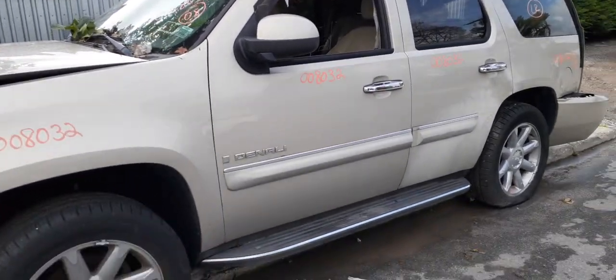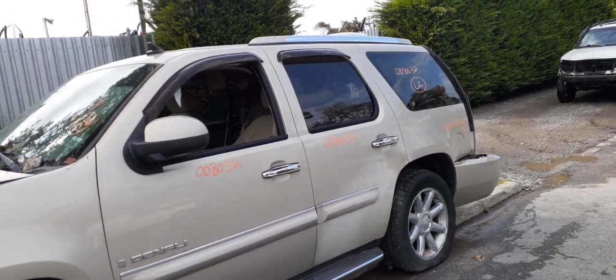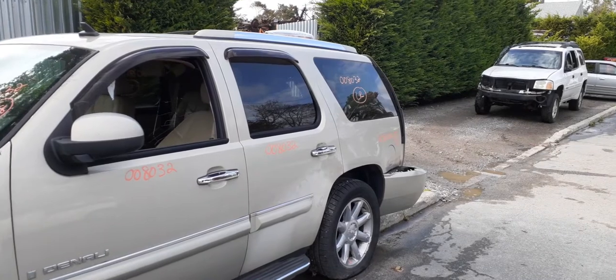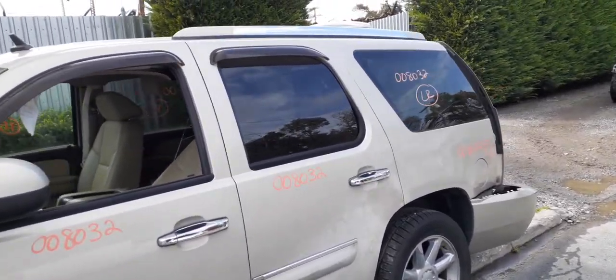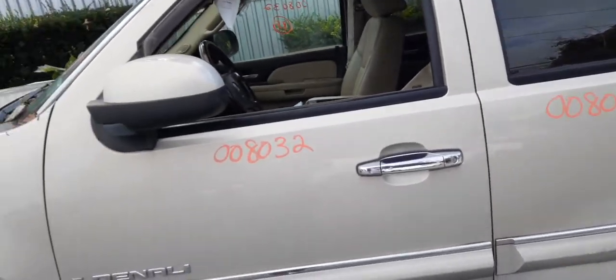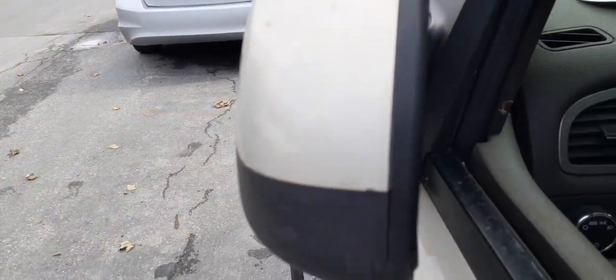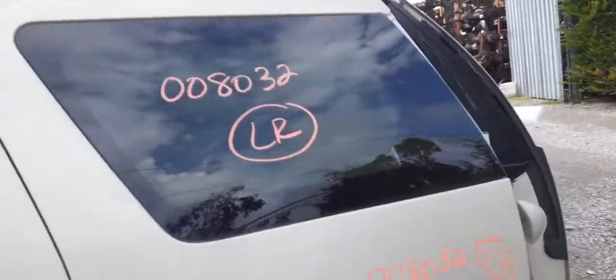Left side door — power window, power locks — these are Denali's. Rear doors have privacy tint. There is a power sunroof up there, and a chrome roof rack. It does have a power fold signal directional mirror, the whole bit. Code on the mirror is DL3.